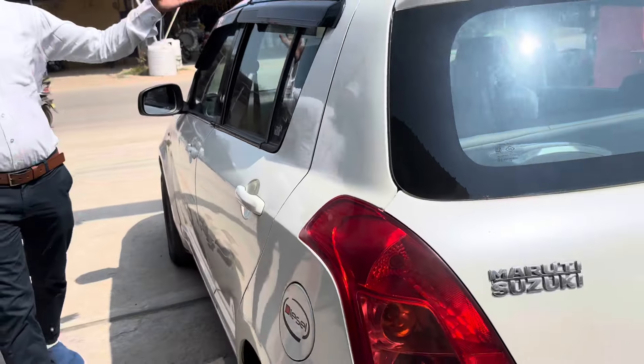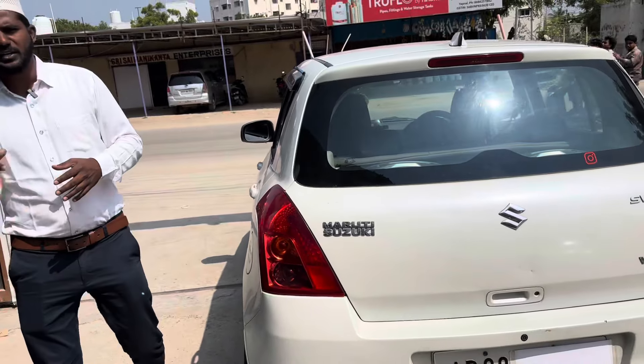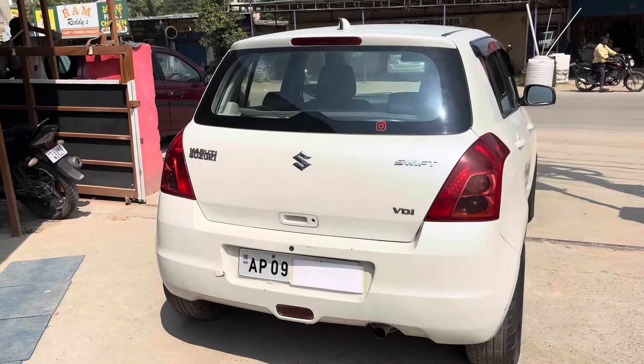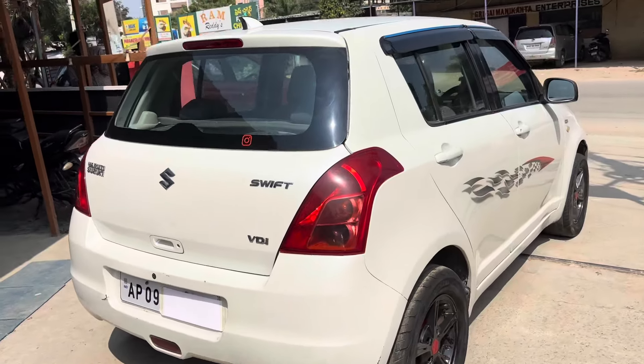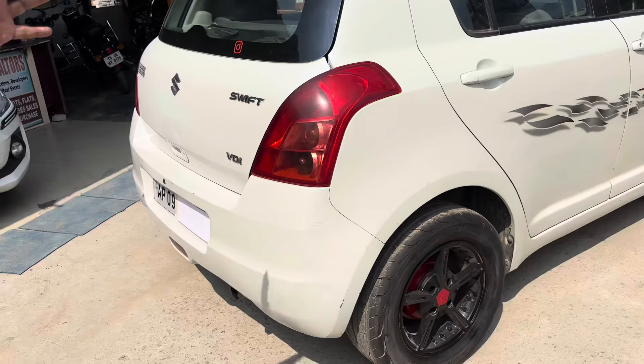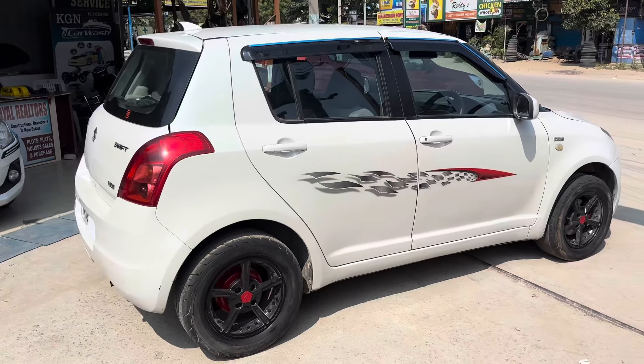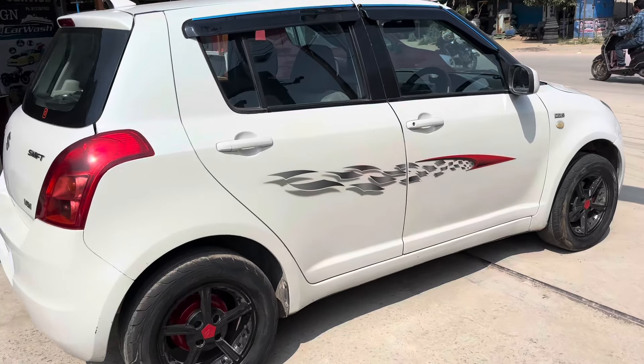Diesel variant, 2010 December / 2011 registration, vehicle 2.3 lakhs. The market price is 2.5 lakhs. The vehicle is in excellent condition. Running 84,000 km. 100% non-agent vehicle. Tires are at 50% — you can upgrade all wheels. All wheels upgrade is 25,000.